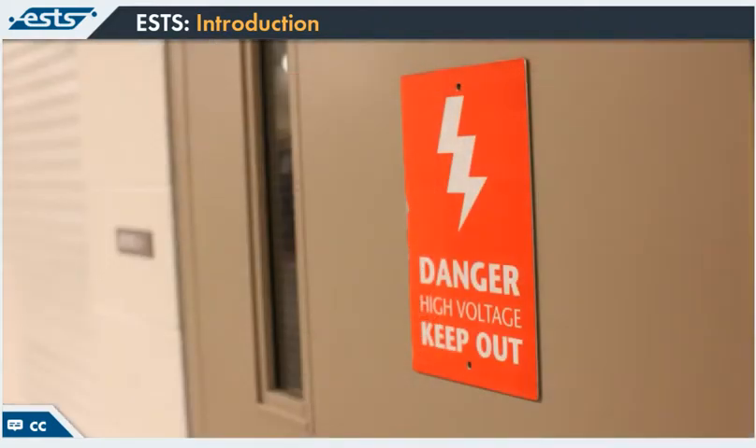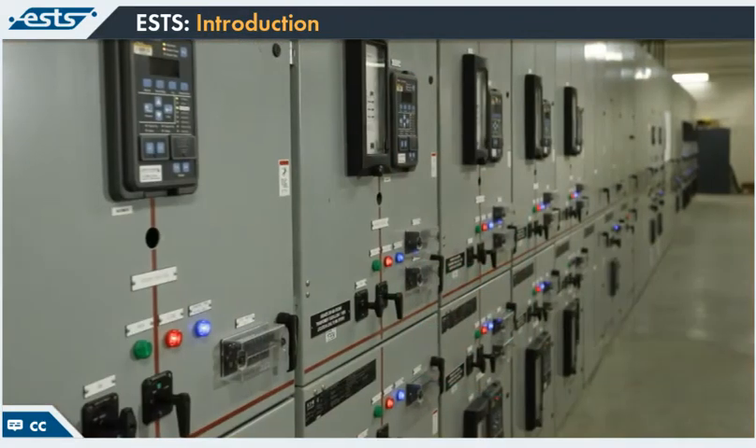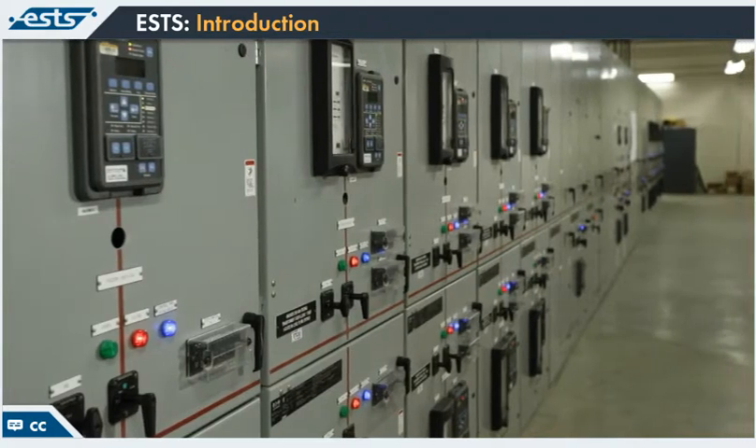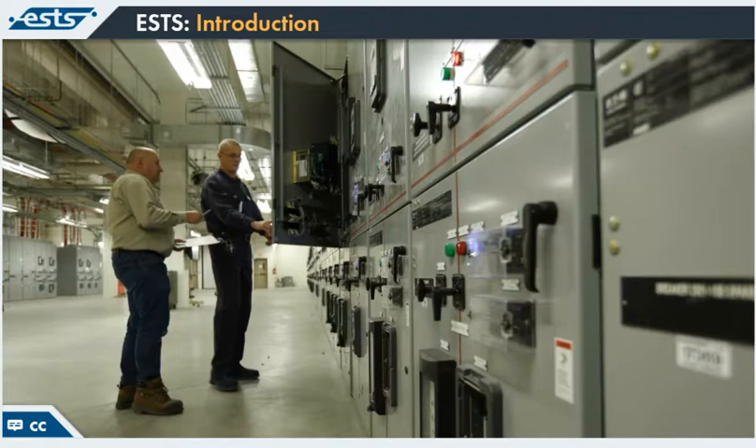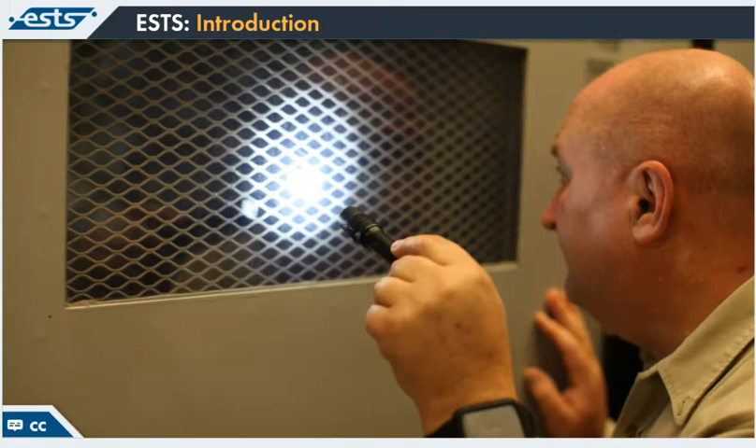Risk is inherent to all electrical work with low and high voltage equipment, and almost every worksite today presents some form of potential electrical hazard. This makes it critical that anyone involved in activities such as installation, inspection, operation, maintenance, and demolition of electrical equipment and electrical conductors knows how to work safely with and around it.